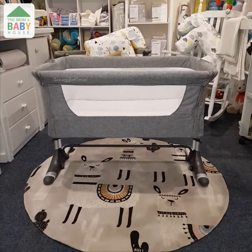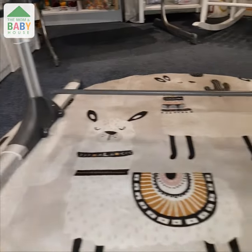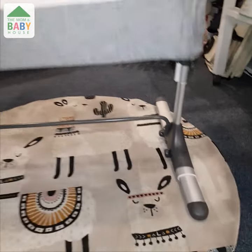Our favorite feature is that this CoSleeper converts into a rocker. Simply extend the legs of the CoSleeper and you're good to go. If you've got a fussy baby, this is a lifesaver.